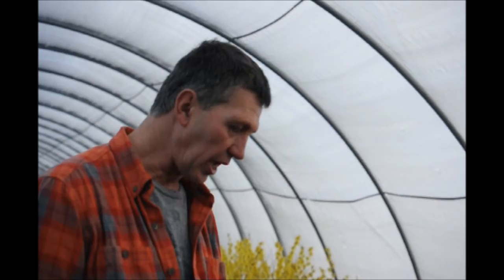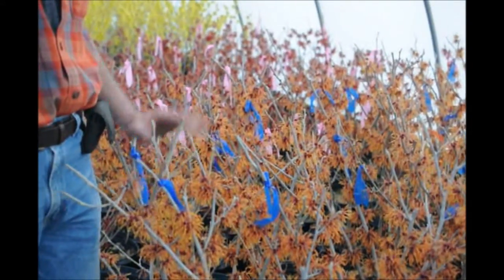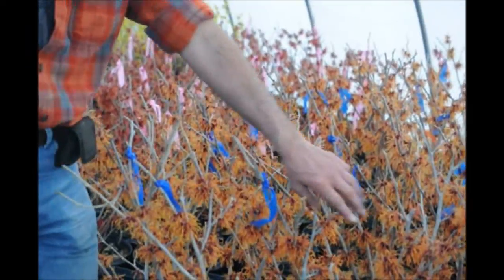It takes full sun or partial shade, has nice fall color, and gets to be about 10-12 feet tall. You can cut it back hard — it blooms on old wood.